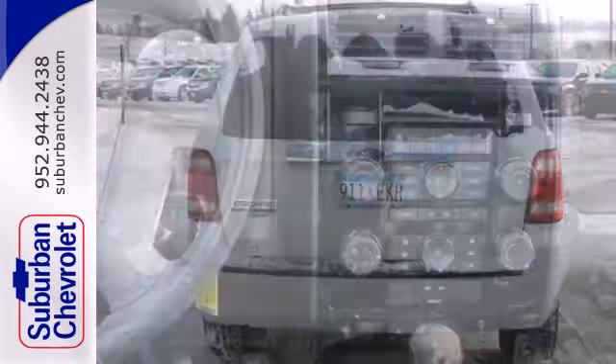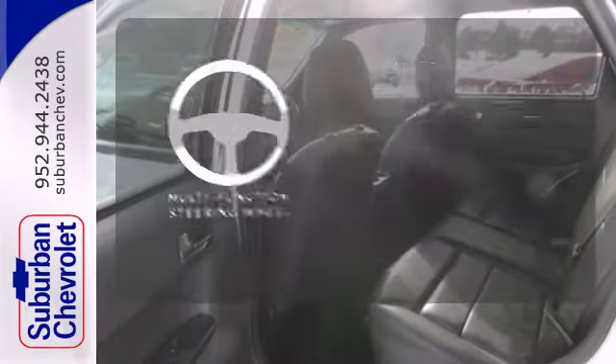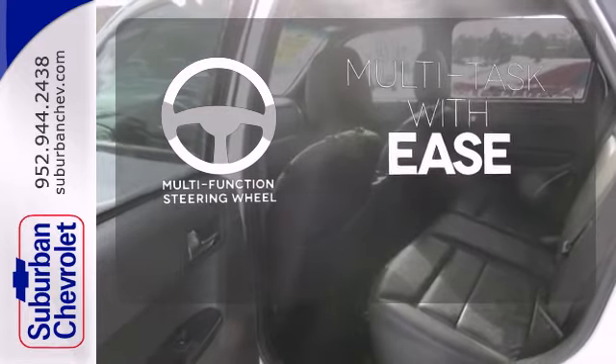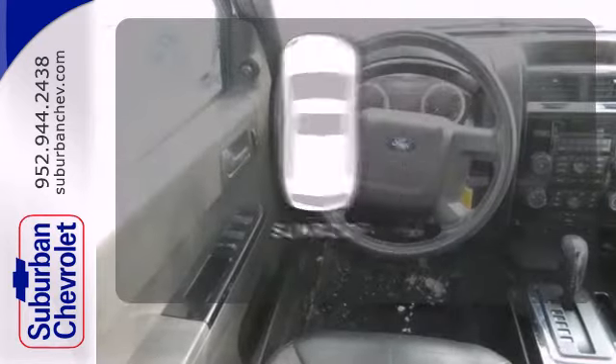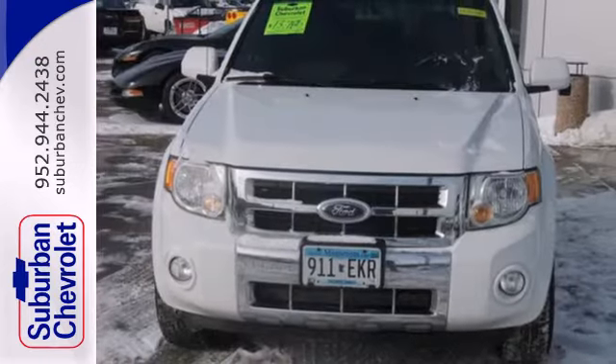To top it off, it has an auxiliary audio input, CD player, and multi-function remote. A multi-function steering wheel makes multi-tasking a touch easier. Let the sun shine and fresh air in with the sunroof. Come test drive this best-selling Escape today.